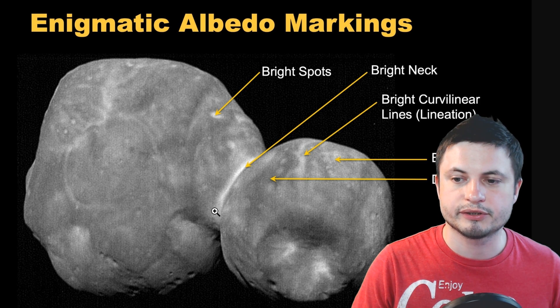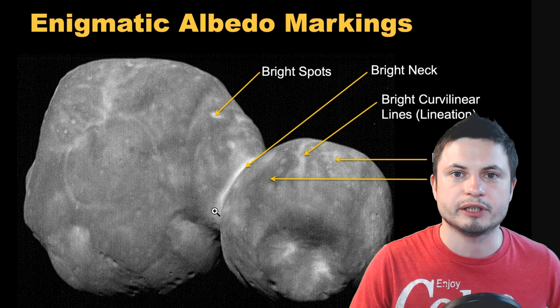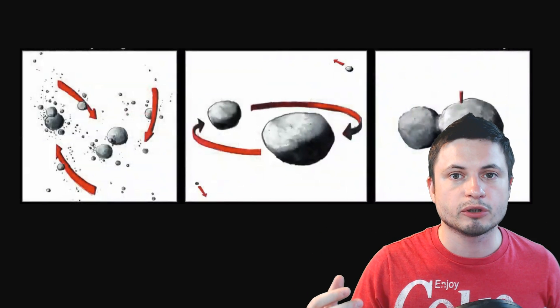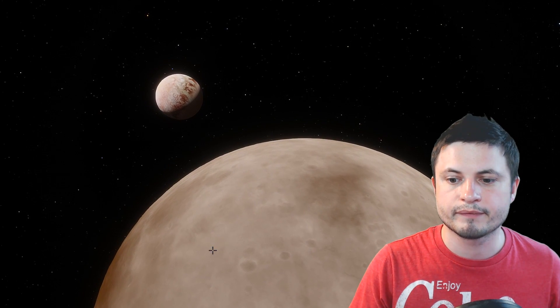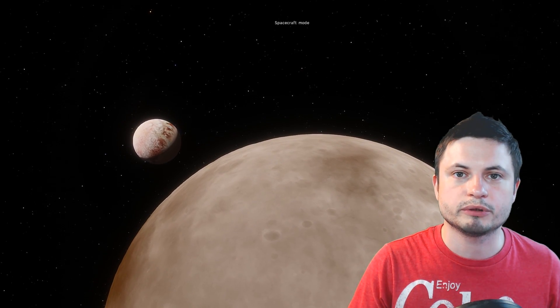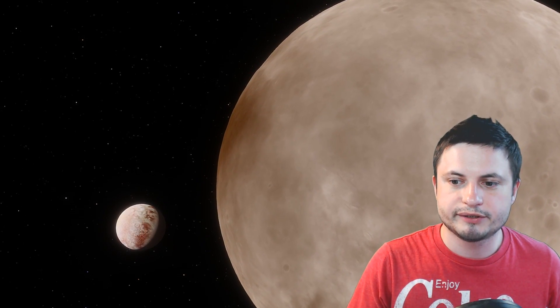We've also confirmed that these objects represent what's known as a contact binary. First, a typical binary is created from various rocks and dust around the system; then the two start orbiting one another and are most likely tidally locked toward each other — always facing each other, kind of like Pluto and its partner Charon. If you accelerate time, you'll see they're always facing each other, never showing each other the other side, similar to our Moon toward Earth.